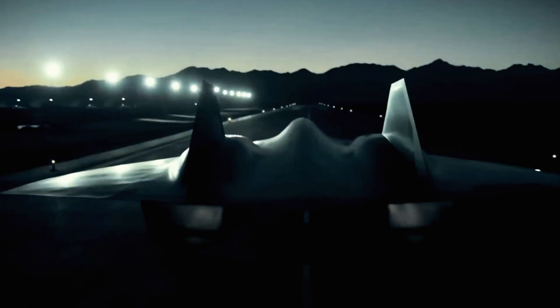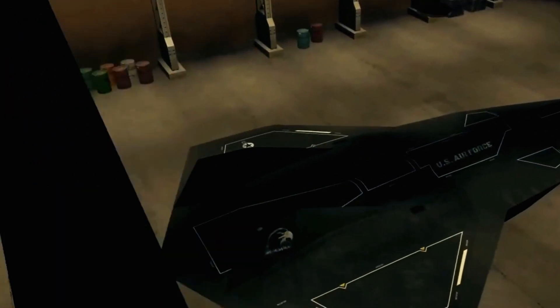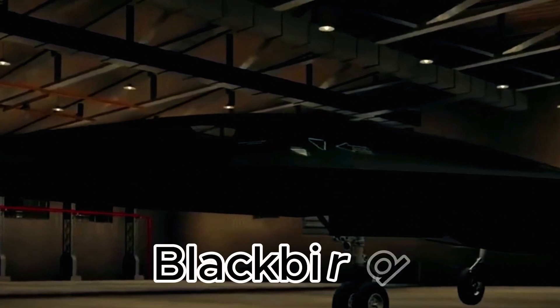Imagine peeling back layers of secrecy, each revelation pulling you deeper. To truly understand the SR-72, we must first honor its predecessor, the Blackbird.